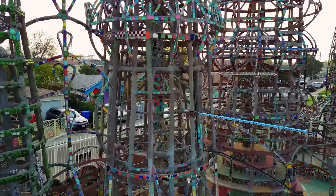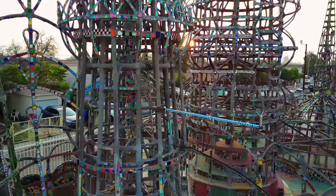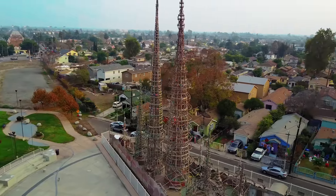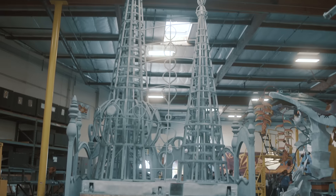One thing we wanted to create in the design is certain recognizability, and the Watts Towers are very synonymous with that area of Los Angeles. It was something quite unique to show those towers because it gives a nice, interesting architectural look.